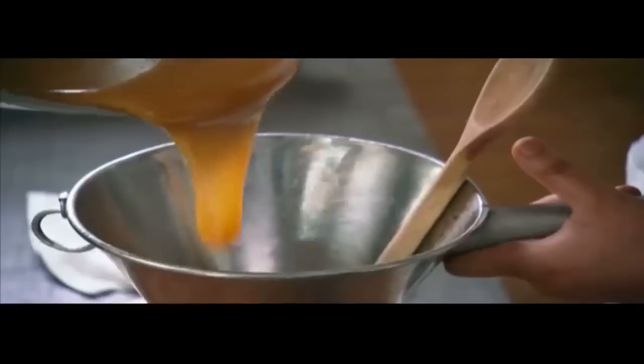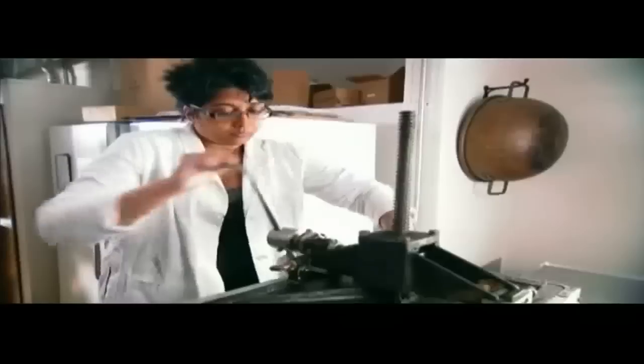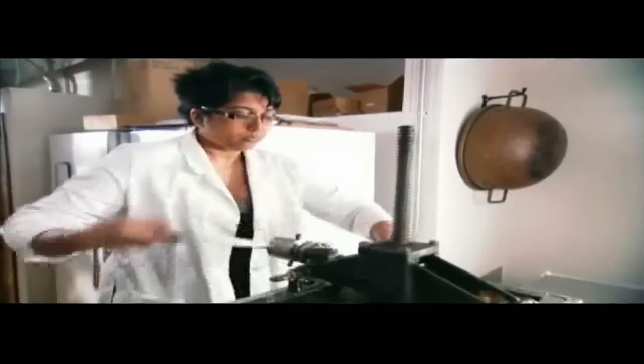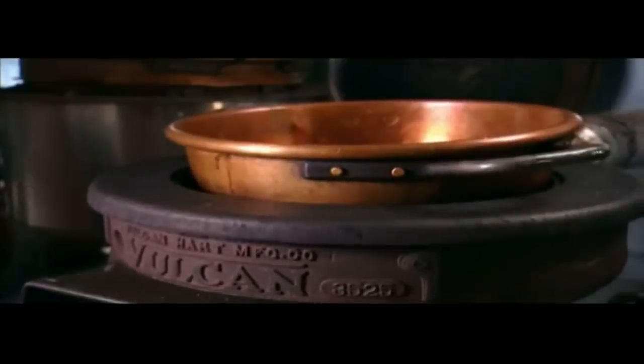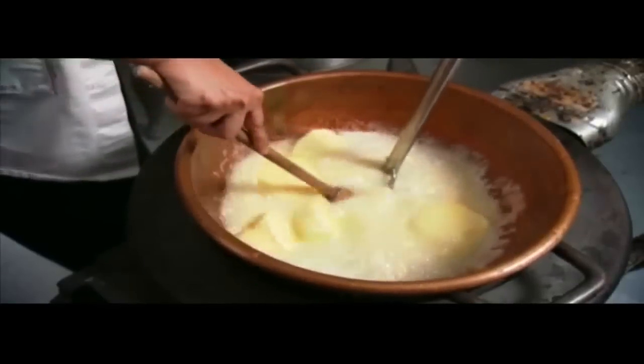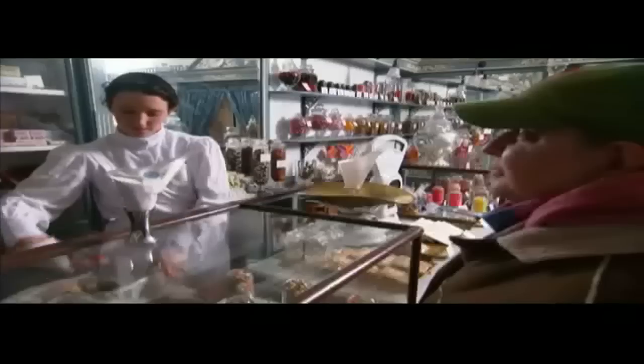Davina Soendrum is the head confectioner at Shane Confectionery. In culinary school, there's no real how-to on making candy from 1911 machines — she really had to figure this out. She honestly says she's never had kitchen equipment that works as well as their machinery does. They use antique stoves and antique copper pots that have been around for 100-plus years. And it really is like going into a candy wonderland.